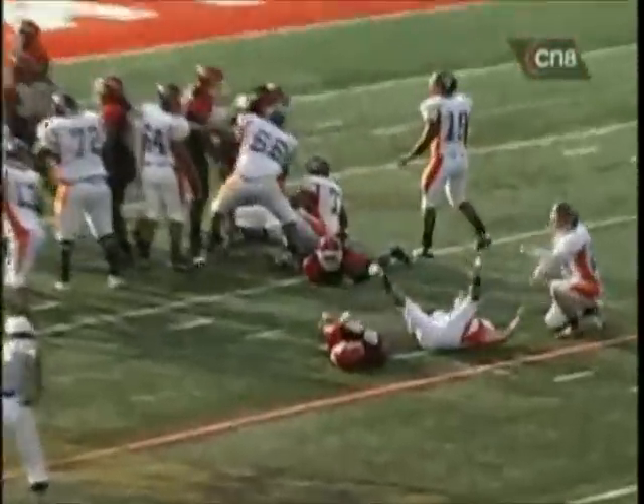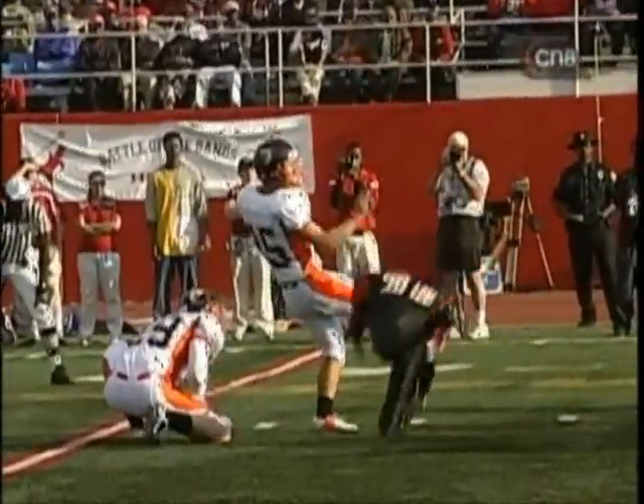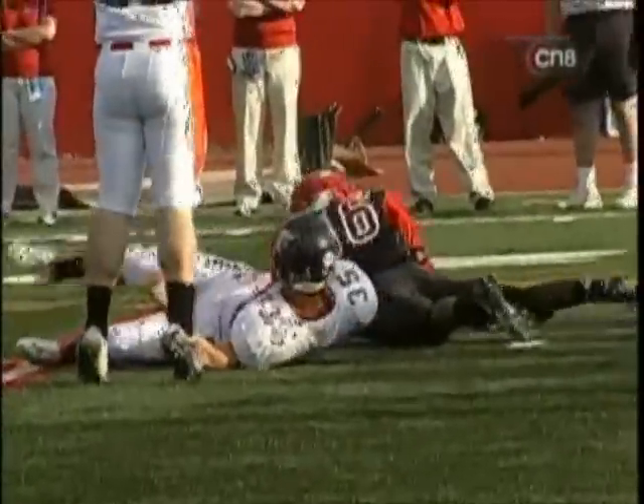Roughing the kicker, Delaware State. Roughing or running into, we'll see. Personal foul. Roughing the kicker. First down.